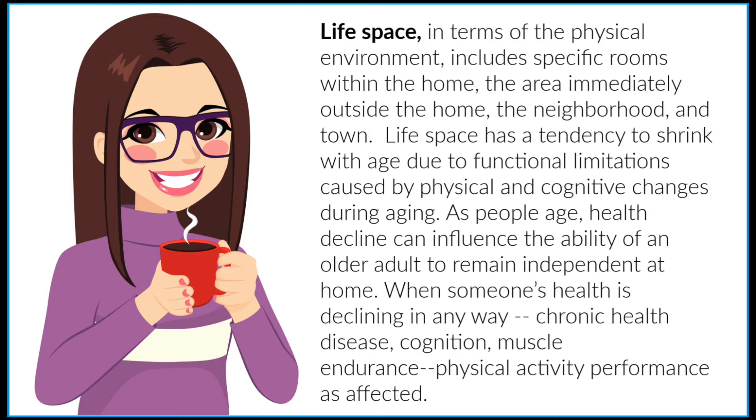In terms of physical environment, life space includes specific rooms within the home, the area immediately outside the home, and the neighborhood and town. Life space has a tendency to shrink with age due to functional limitations caused by physical and cognitive changes during aging. As people age, health decline can influence the ability of an older adult to remain independent in their home. When someone's health is declining — chronic health disease, cognition, muscle endurance — physical activity performance is also affected.